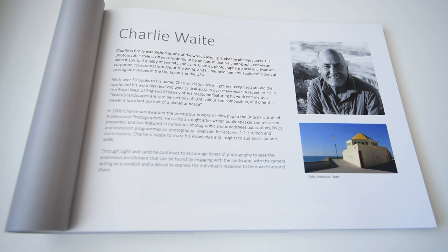Evolving Landscapes is a book from a company called Light and Land. This company was founded by Charlie Waite, who you may well know from the competition Landscape Photographer of the Year. Light and Land specialise in photography holidays, tours and workshops, and they've been on the go for about 25 years now, and this book is a celebration of that.